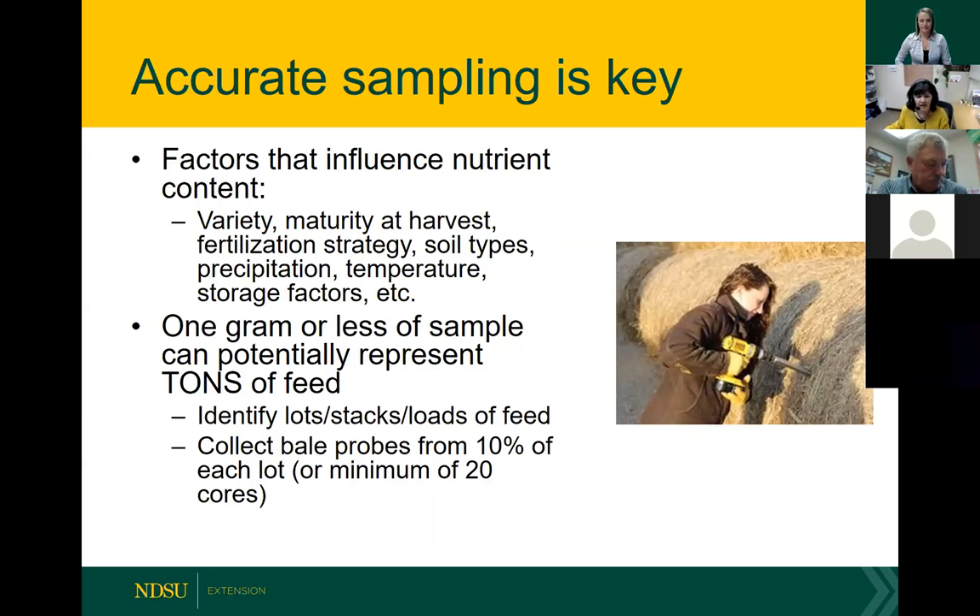A lot of the analyses we're looking at can take a gram or less of sample, so getting a truly representative sample is important. A lot is forage harvested in a 48-hour period from the same species coming off the same field. It's important to know what you have on hand and then collect bale probes using a hay probe from 10% of each lot. For large lots of six or seven hundred bales or more, use common sense — I'd recommend a minimum of 20 cores to represent each lot.